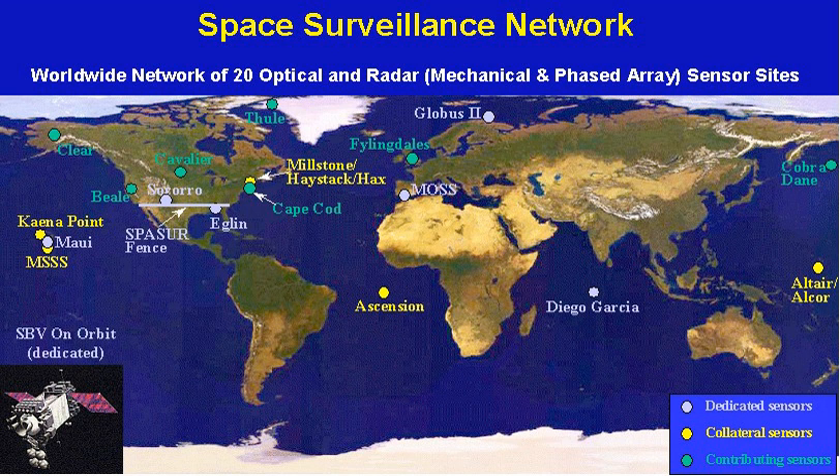The Air Force Space Surveillance System, also known as the Air Force Space Fence, was a very high-frequency radar network located at sites across the southern United States from California to Georgia, with a centralized data processing site at the Naval Network and Space Operations Command in Dahlgren, Virginia. AFSSS began as the Navy's Space Surveillance system in 1961, later renamed NAVSPASUR. It was transferred to the Air Force in 2004 and renamed AFSSS. The Satellite Detection and Reconnaissance Defense reached initial operating capability in 1961.